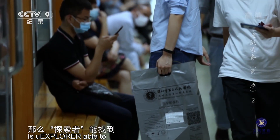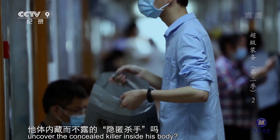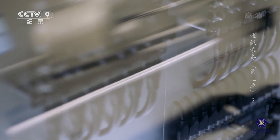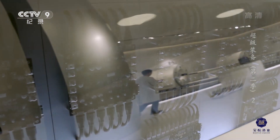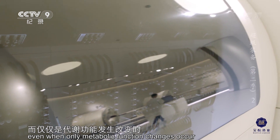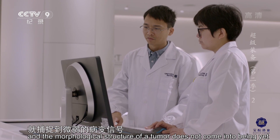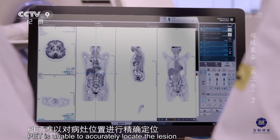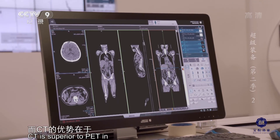那么，探索者能找到他体内藏而不露的隐匿杀手吗？PET和CT是两种不同的医学影像技术。PET能在肿瘤还未形成形态结构、而仅仅是代谢功能发生改变时，就捕捉到微弱的病变信号。但由于成像模糊，PET难以对病灶位置进行精确定位。